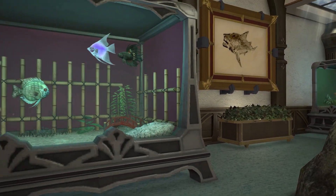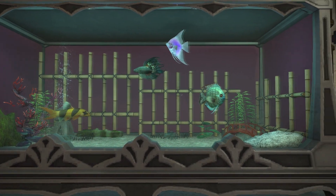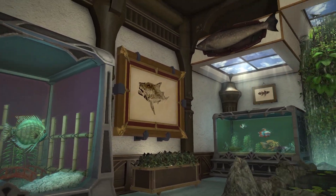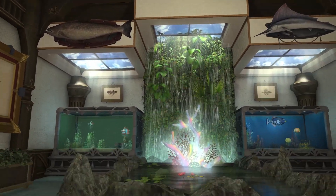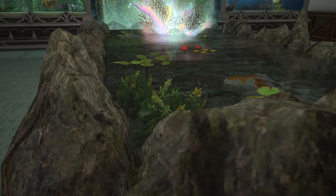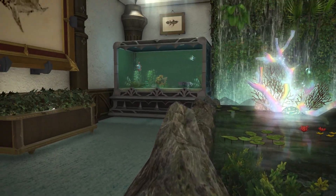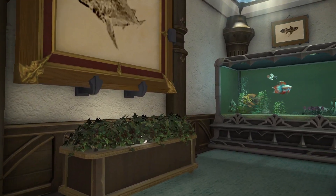Here we have the Ruby Sea tank trimmings. I also wanted to display as many of the tank trimmings as I could — they are all so pretty.